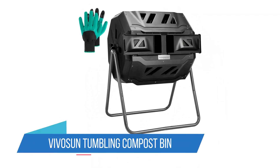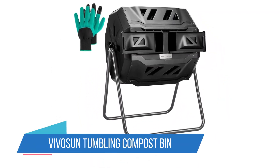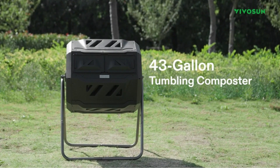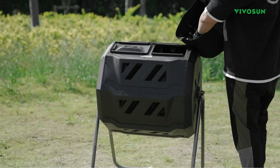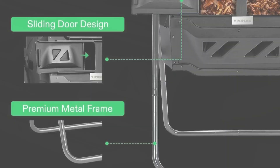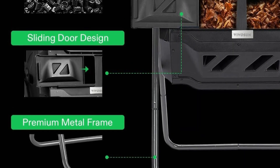Number 2: Vivosun Tumbling Compost Bin. The Vivosun Composter features two tumbling chambers, allowing you to have a continuous batch composting process. Simply fill one side while the other side matures, ensuring a steady supply of nutrient-rich compost for your garden.